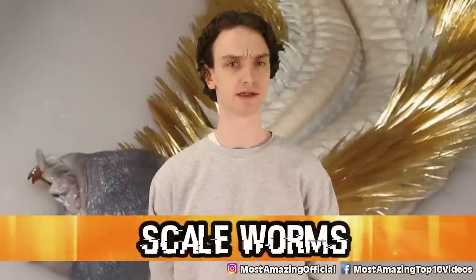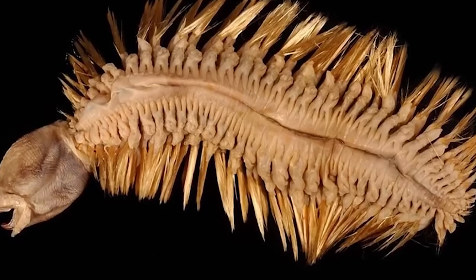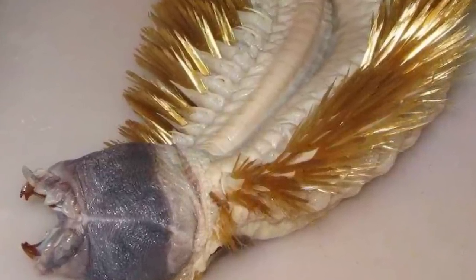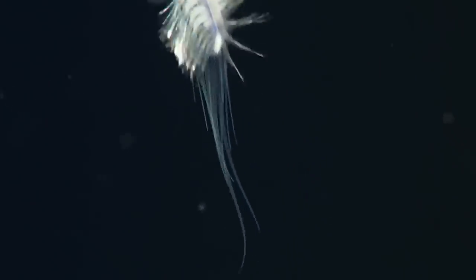Number 5: Scale worms. Upon first glance, scale worms look microscopic — like tiny bacteria covered in hairy, weird, gross scales. They're pretty horrifying to look at, but these guys are actually 8 inches long on average. The Antarctic scale worm is covered with elytra, natural bristles. But the most distracting feature is its mouth — that part can literally fully retract, going inside out. It can suck its own mouth inside its body, and when it's time to eat, it pops out and claws its prey to pieces. I saw a video of it and I almost threw up.